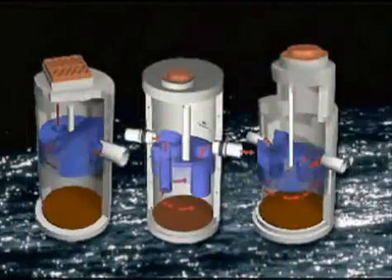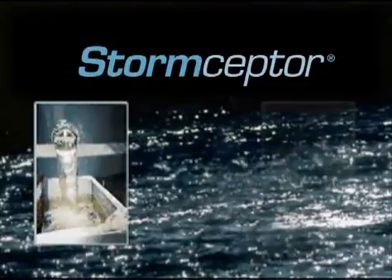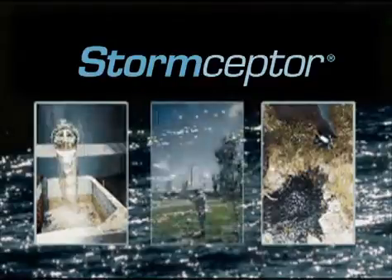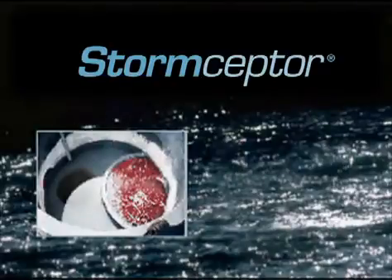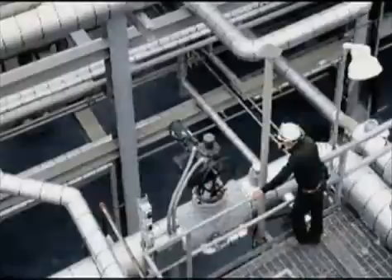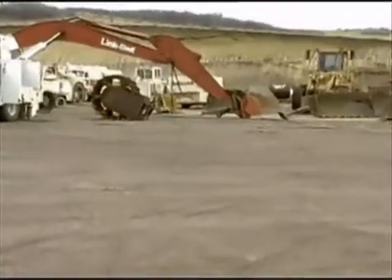The Storm Scepter is a reliable system for controlling stormwater runoff. Since its introduction in 1990, numerous independent laboratory and field tests detailing the effectiveness of Storm Scepter have been completed. These tests show that on an annual basis, Storm Scepter can remove significant amounts of sediment and free oil from stormwater runoff. Industrial sites can also benefit from using Storm Scepter as an industrial inspection and water quality sampling structure.